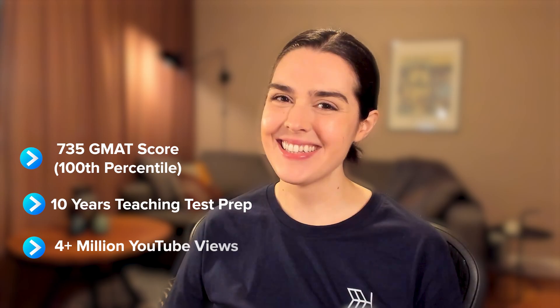Hi, I'm Erika. I've worked with a lot of test takers over the years, and many of them want what I have: a 100th percentile GMAT 735 score. Over the last decade, I've helped thousands of students achieve their GMAT score goals, and along the way I've become very familiar with the kinds of mistakes that keep test takers from getting a high GMAT score. In this video, I'm going to share seven of the most common GMAT mistakes that you need to avoid if you want to get a 735 on the GMAT, like me.